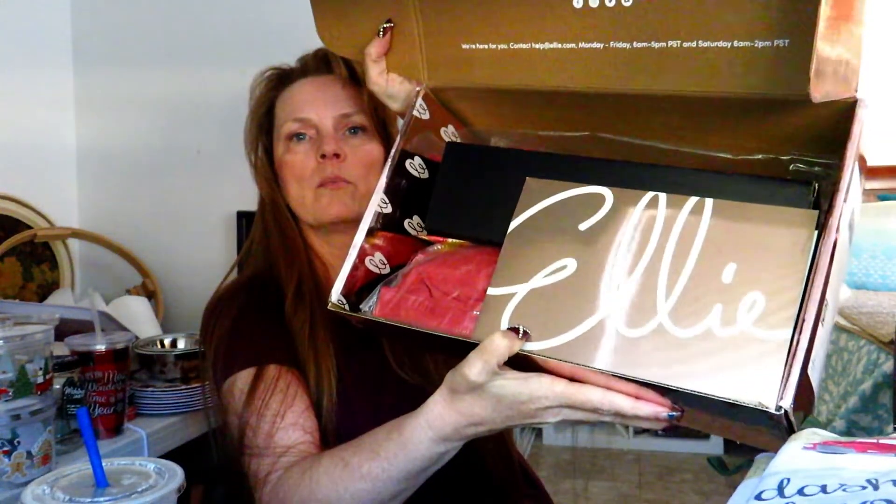Hi guys, this is Amy with Cutelicious Life. I have an unboxing for you — I decided to treat myself to the Ellie subscription box and it came! Isn't it pretty? It's like a rose gold pretty color. I'm excited, let's just dig in and see what I got. I will link all the information below if you want to check it out. Here's our peek inside the box.